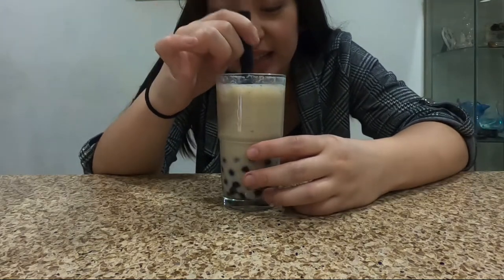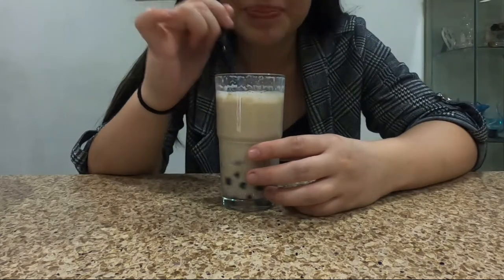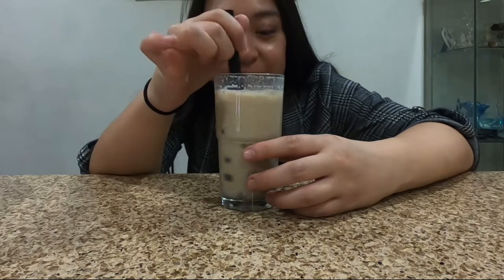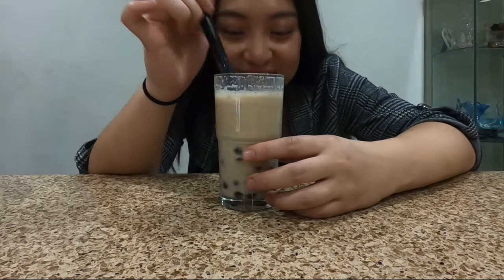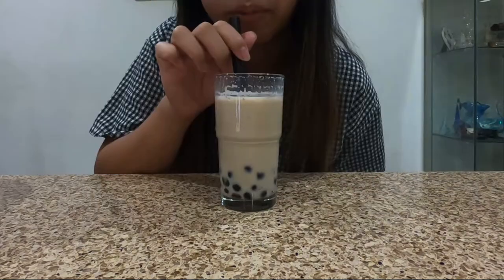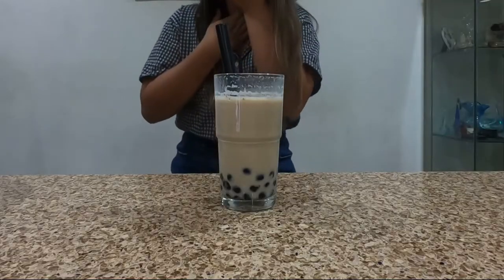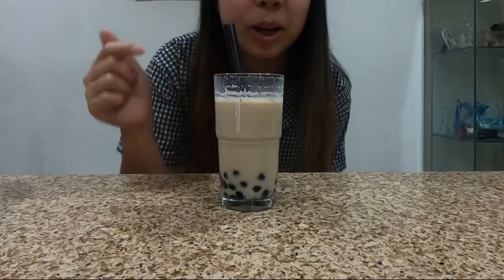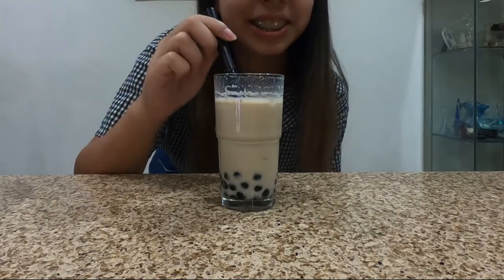This actually tastes better than the black tea one to me. This one is way better. I like this one. You guys should try it. It's actually comparable to tiger sugar, right? It's pretty good — it tastes the same.